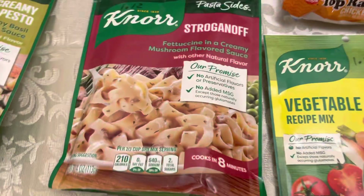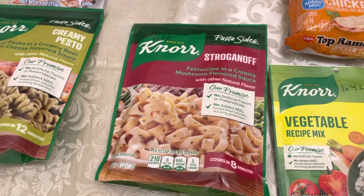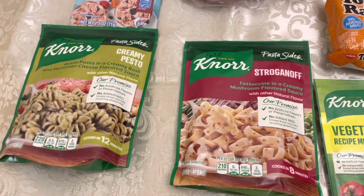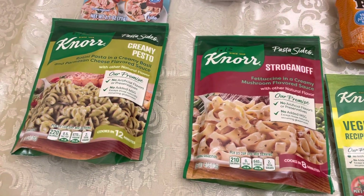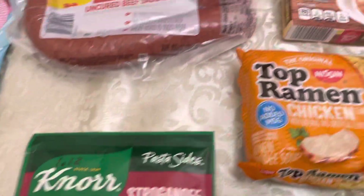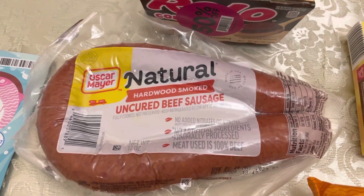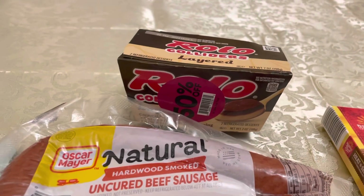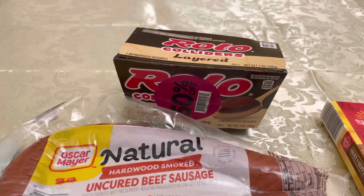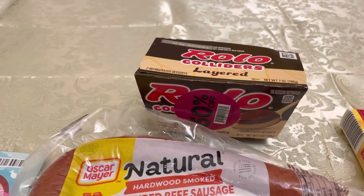I bought this stroganoff noodle mix for $1.12 — both of these are about a dollar, which is cheaper than $1.25, so you've got to watch what you're doing. Then I got a really great deal at Grocery Outlet — 99 cents only — for $1.99, and I cut it into three pieces. I also bought these puddings, 50% off for 50 cents total, so 25 cents each.